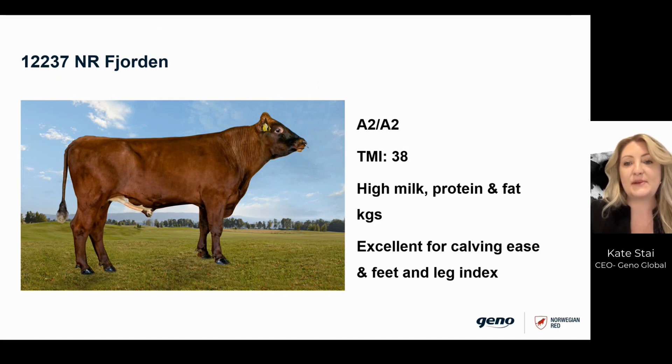The first bull we have is Fjorden. He is an excellent all-round sire and his breeding values indicate that his daughters will have very high milk solids production, great conformation, and good fertility. This bull is suitable for heifer matings and is A2A2, as you will see all of the bulls on this list are.